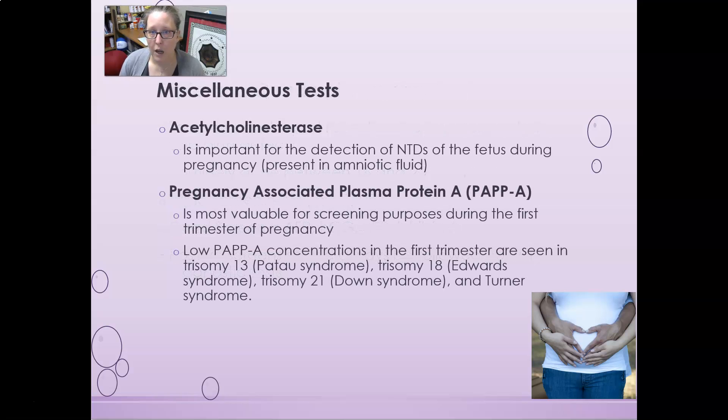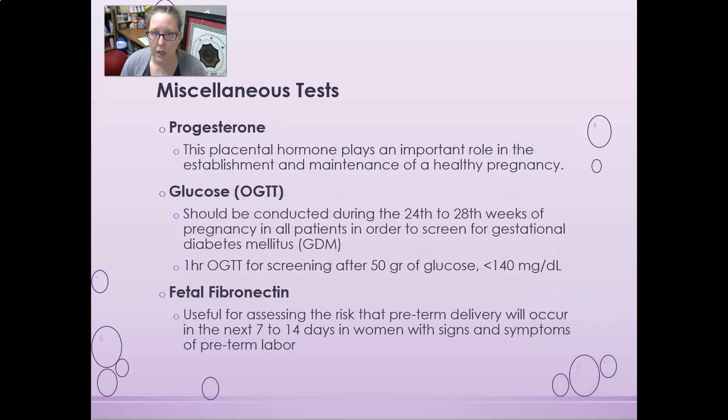A few miscellaneous tests: acetylcholinesterase is important in the detection of neural tube defects like anencephaly and spina bifida — if present in increased amounts in amniotic fluid, it can indicate neural tube defects. Pregnancy-associated plasma protein A (PAPP-A) is most valuable for screening during the first trimester. Low PAPP-A concentrations in the first trimester are seen in trisomy 13 (Patau syndrome), trisomy 18 (Edwards syndrome), trisomy 21 (Down syndrome), and Turner syndrome.